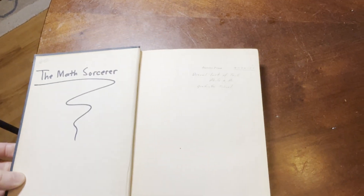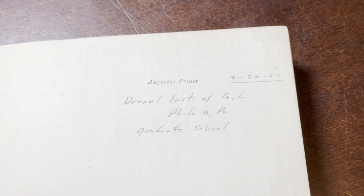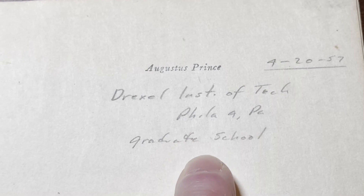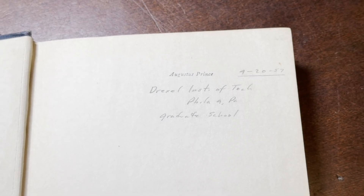And here you can see his little stamp. Drexel Institute of Tech, Philadelphia, PA — grad school. So he used this in graduate school. 1957.